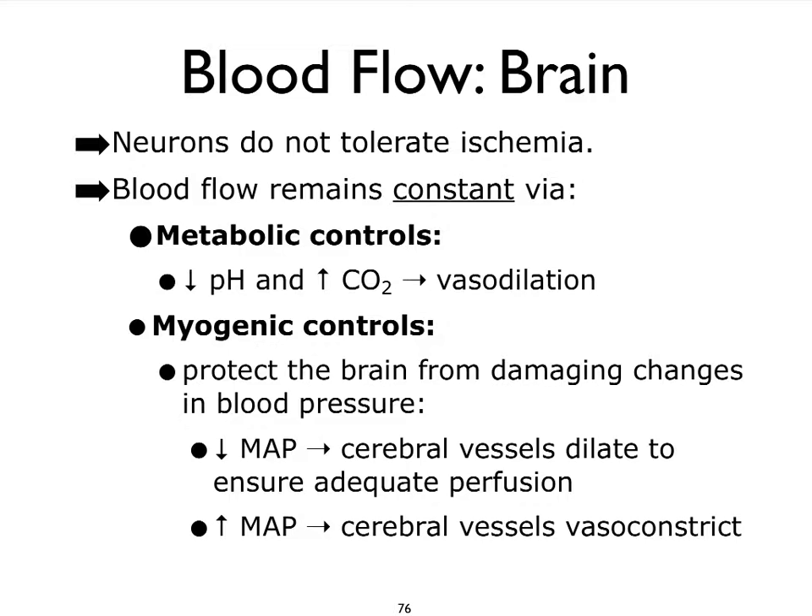The brain, as we already pointed out, will do anything and everything to maintain a very constant tissue perfusion, primarily because our neurons really cannot tolerate ischemia — meaning low blood flow. Our neurons are very metabolically active; they require a lot of ATP and go through lots of aerobic respiration. So they need to have a good blood supply.